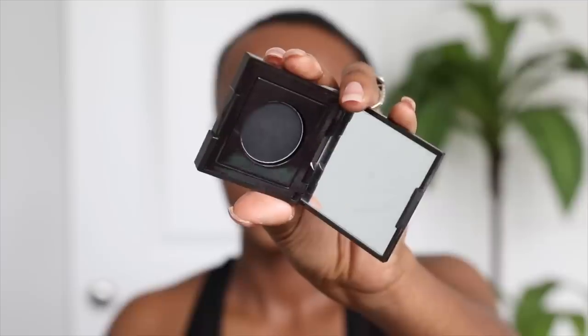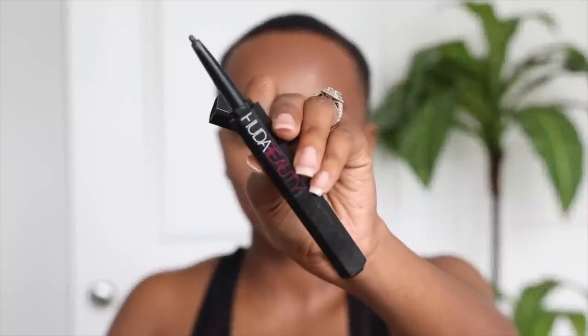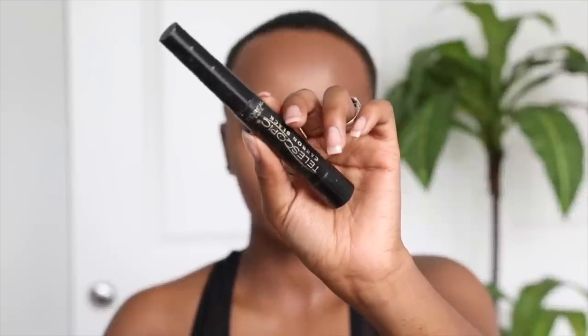For eyeliner, I'm gonna grab my favorite eyeliner at the moment — this is the Tight Line Cat Eyeliner in the shade Black Emity from Laura Mercier. I've used this already on camera and loved how it turned out, so why not use it today. I'm also missing so many lashes so I'm gonna take this Huda Beauty eyeliner and work this under my waterline. Then I'm gonna take my L'Oreal Telescopic Mascara and work this on my bottom lashes.